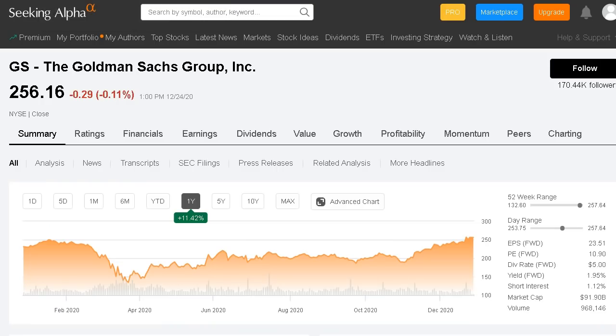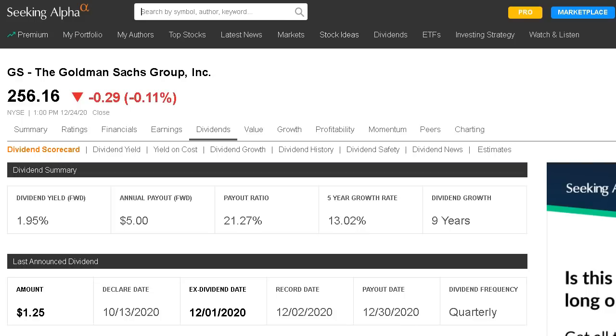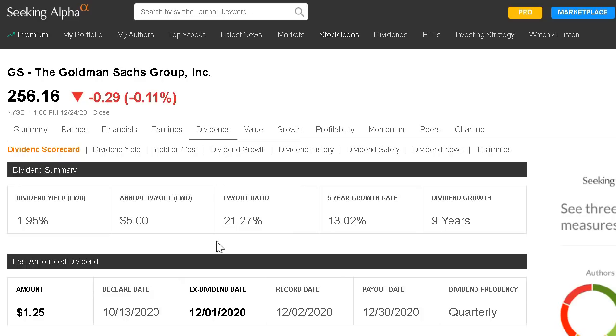Goldman Sachs has already seen some nice growth in 2020 when the rest of the financial sector still sits in the red. Next year, Goldman Sachs alone is expected to grow by over 23%. Their dividend yields 1.95%, and the payout ratio makes up only 21% of their net income, showing they can continue to increase the dividend down the road. They also grow that dividend at a nice rate, averaging 13% dividend growth over the past five years.